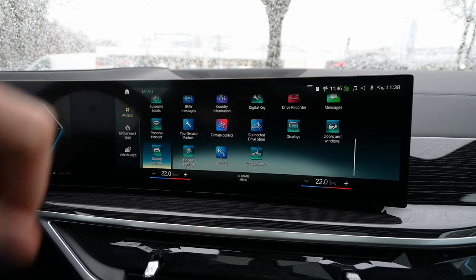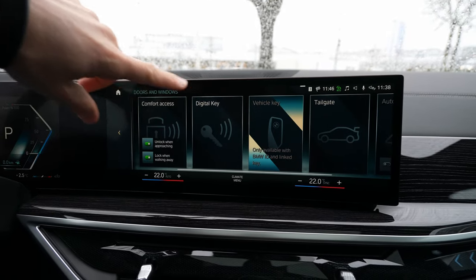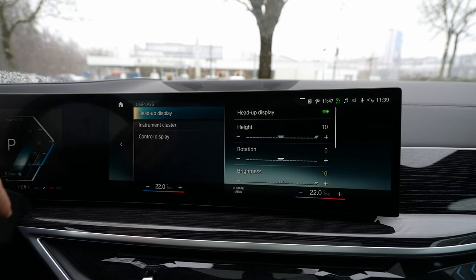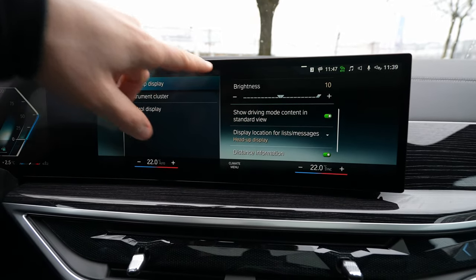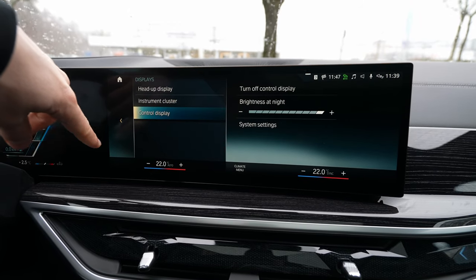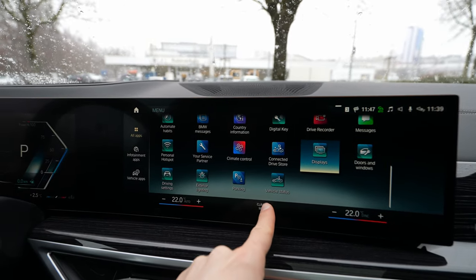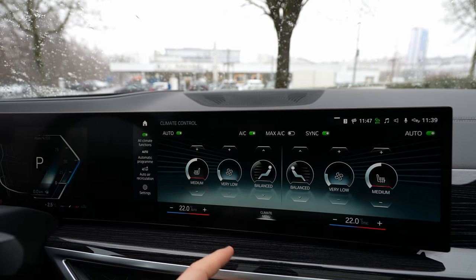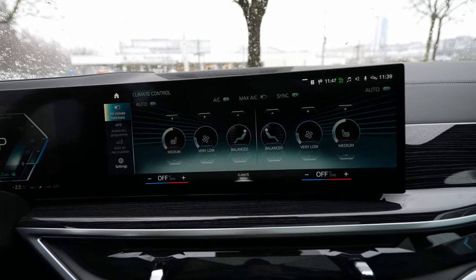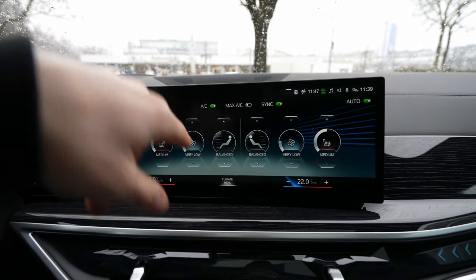Other settings include door and window controls, tailgate customization, display settings — where you configure the head-up display height, rotation, and brightness as well as the instrument cluster. The climate control is also accessible from its permanent bar at the bottom of the screen: set temperature, toggle auto mode, choose air distribution, and activate seat heating for driver and passenger.